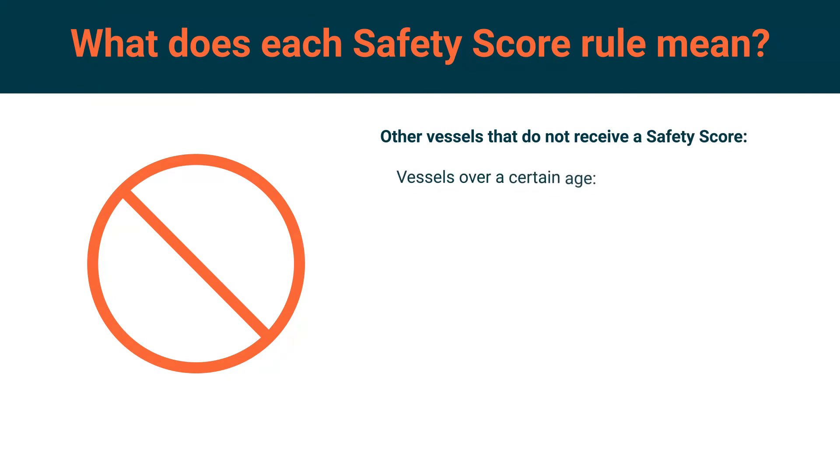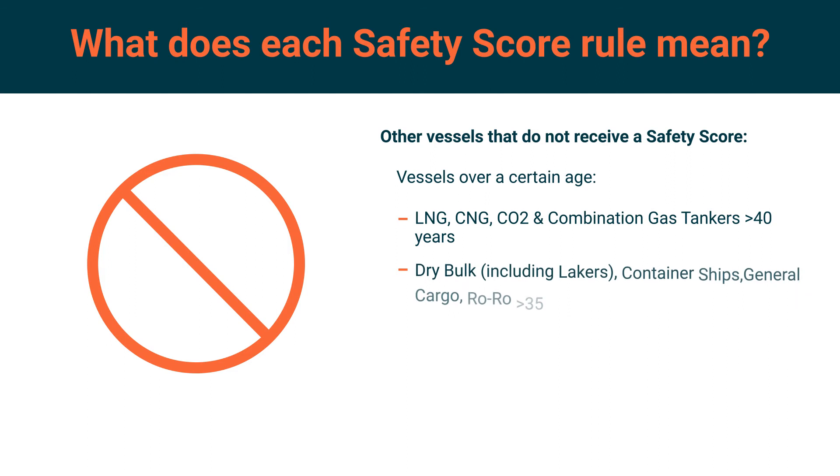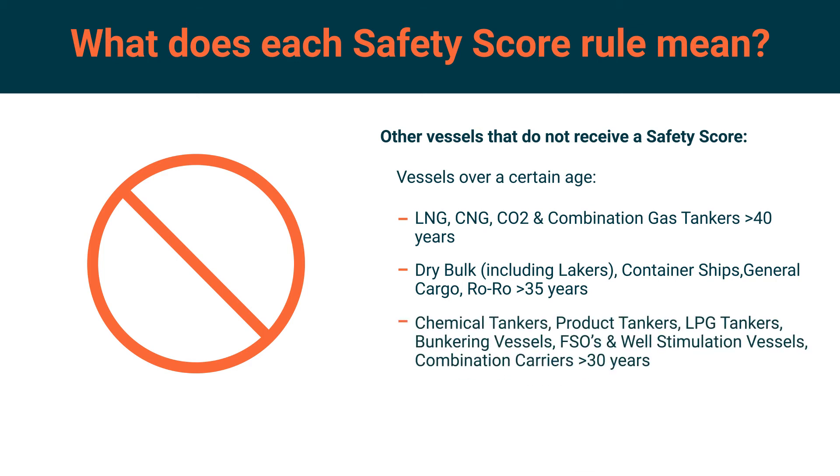Vessel types over a certain age do not receive a safety score. LNG, CNG, CO2 and combination gas tankers older than 40 years; dry bulk vessels including lakers, container ships, general cargo ships and ro-ros greater than 35 years; chemical tankers, product tankers, LPG tankers, bunkering vessels, FSOs, well stimulation vessels and combination carriers older than 30 years.